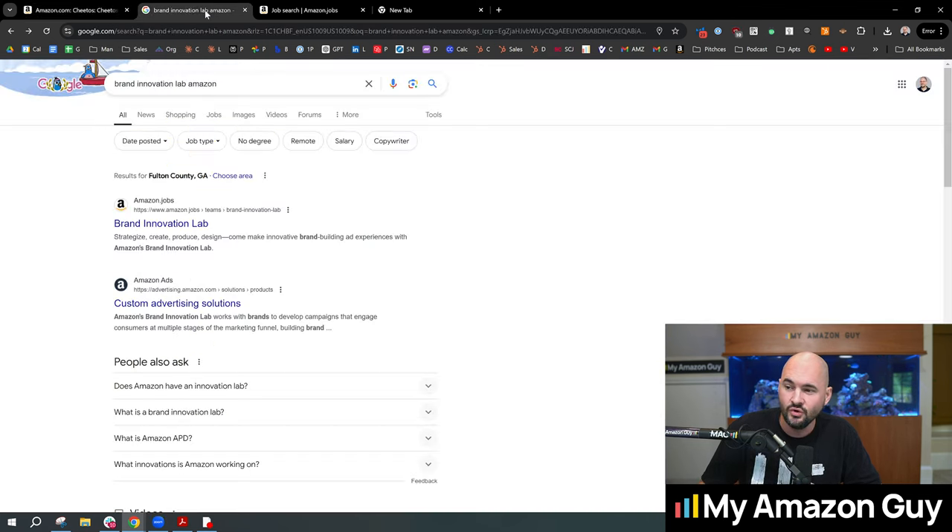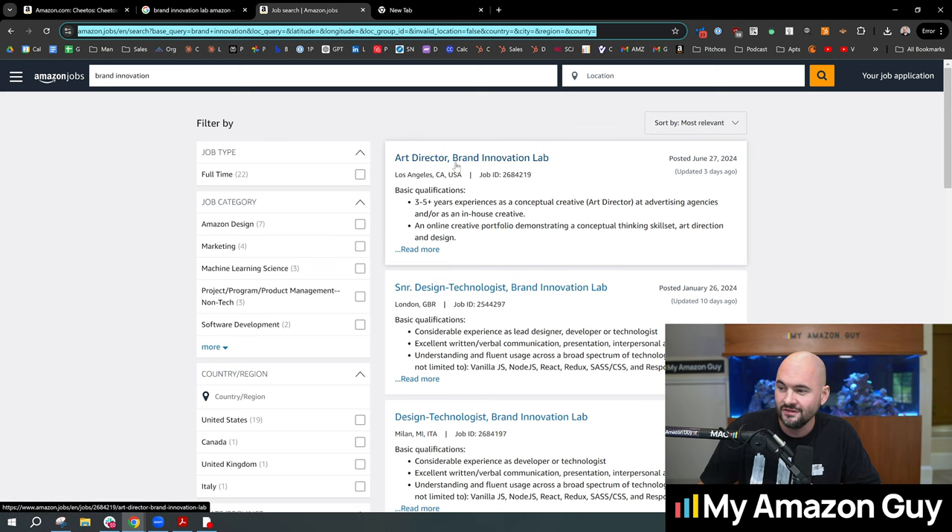I went into Google and typed in 'Brand Innovation Lab Amazon.' It gave a job post — you can see there's an Art Director Brand Innovation Lab post that they recently put up. This seems to be fairly new, although there are some other job posts dating back to January. They seem to be investing in this thing called Brand Innovation Lab.